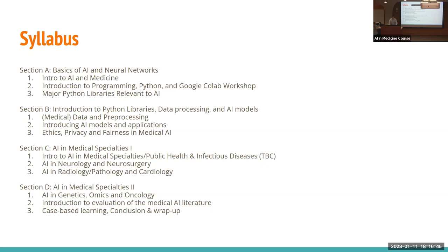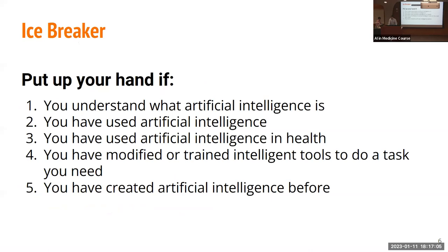Welcome everybody. If you have questions as you go along, you can ask them through Zoom and the team here will be answering in real time so you can get your questions immediately answered. I want to talk to you about giving an introduction to AI today. Put up your hand if you understand what artificial intelligence is. Now keep your hand up if you've used artificial intelligence.